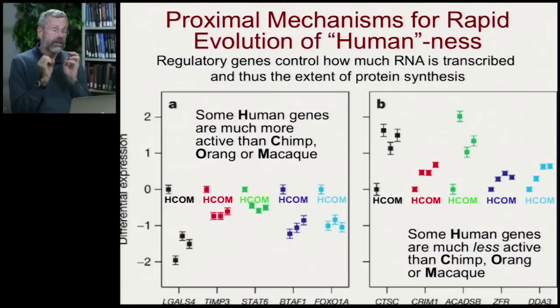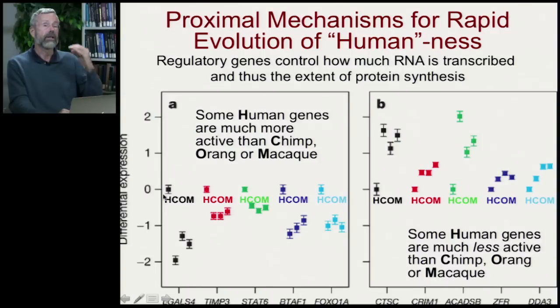In the left-hand panel, humans are expressing far more RNA and ultimately more protein than chimps, orangs, or macaques at five different gene loci. And then there are other loci that we've pretty much turned off — chimps, orangs, and macaques are producing a lot of protein at those five loci, whereas ours are relatively quiet. We have regulatory genes controlling how much protein is produced, allowing us to grow a lot more that ends up in the architecture of our very complex brains.